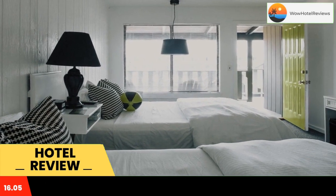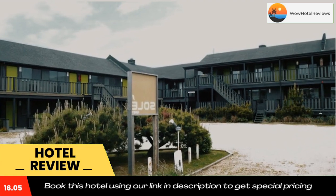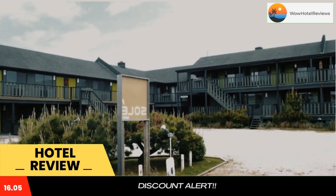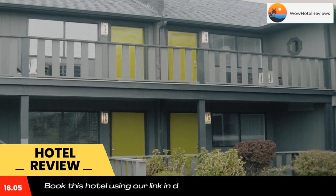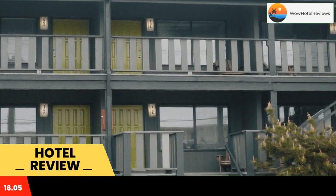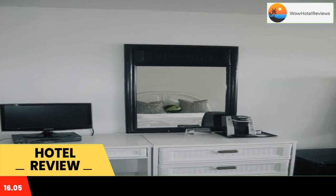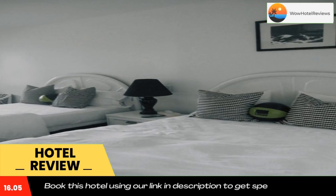Just across the street from the beach, this stylish motel features light, air-conditioned rooms with HD cable TVs and luxury Aveda toiletries. Guests enjoy access to the heated outdoor pool and chic restaurant. Bright and luxurious, each room is filled with soft, high-thread count linens and towels. Each room offers a coffee maker, mini-fridge and free internet access.